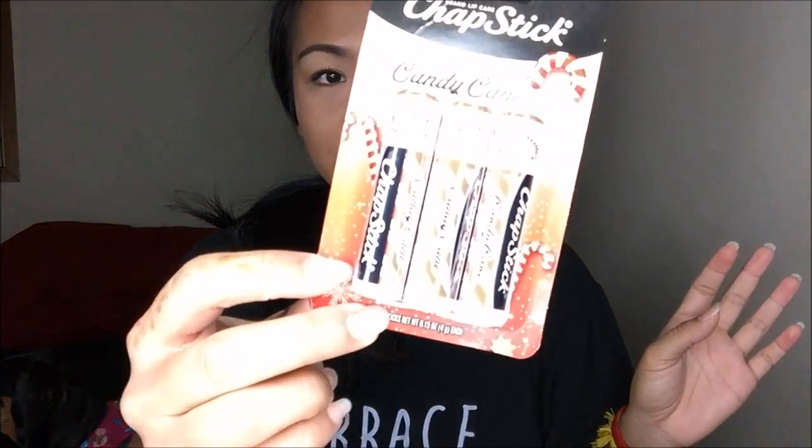So at Target I bought these — you guys absolutely know I love these — chapstick candy canes, supposedly limited edition, but they've been at the Target little kiosk thing forever. I got this for $2.99 at Target.